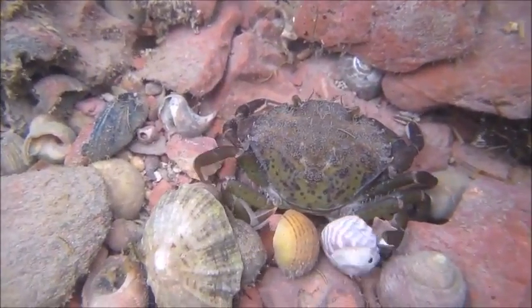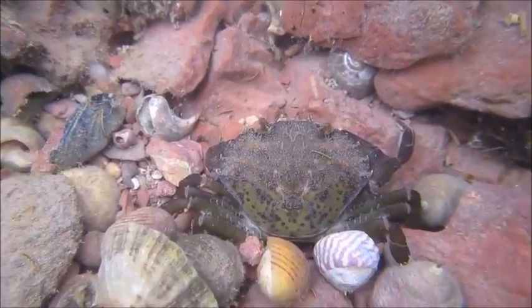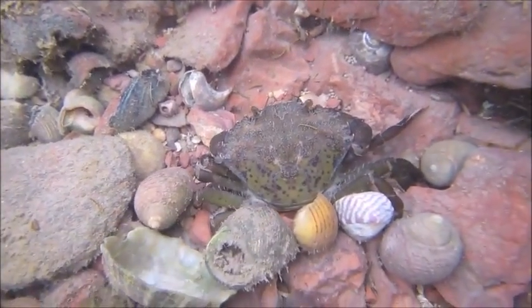Although barnacles look like mollusks, they are actually closely related to crabs and lobsters. There are many different species of barnacles inhabiting the shores; however, the most common barnacles found around the coast of the UK are the acorn barnacles, whose Latin name is Semibalanus balanoides.